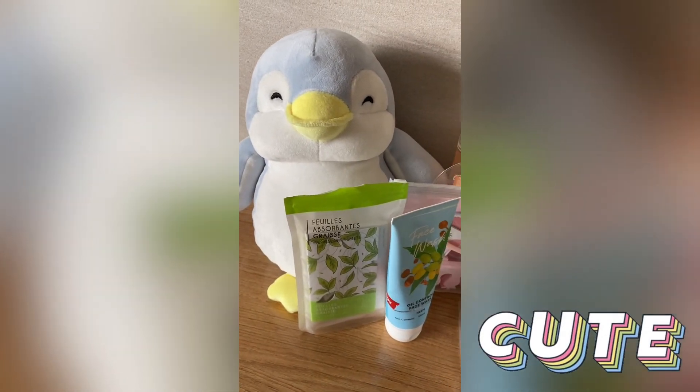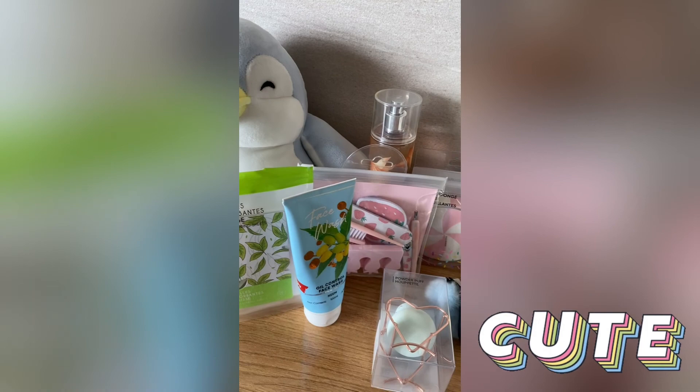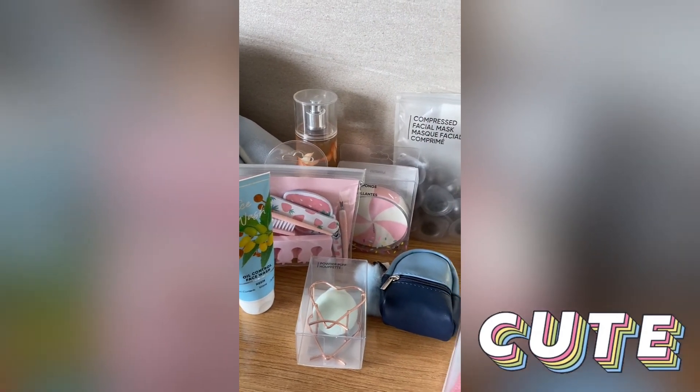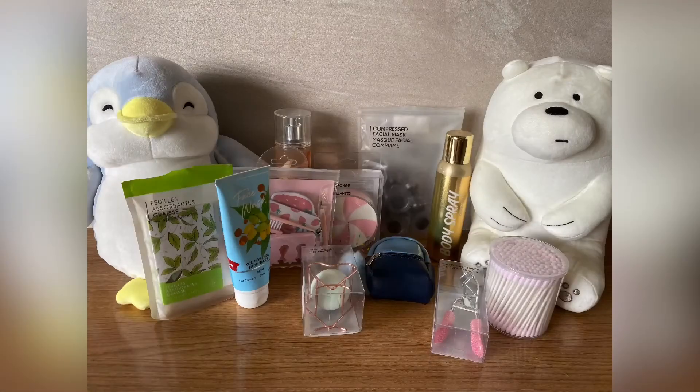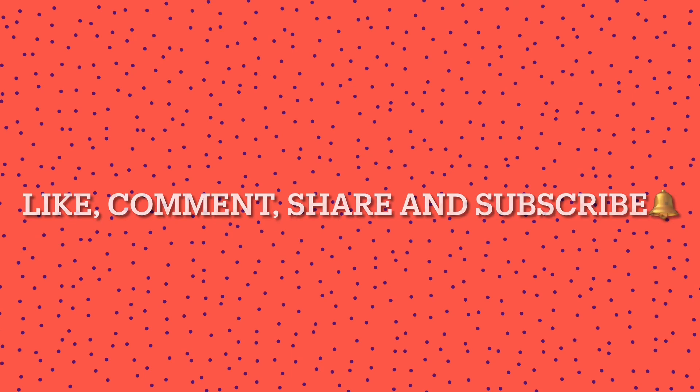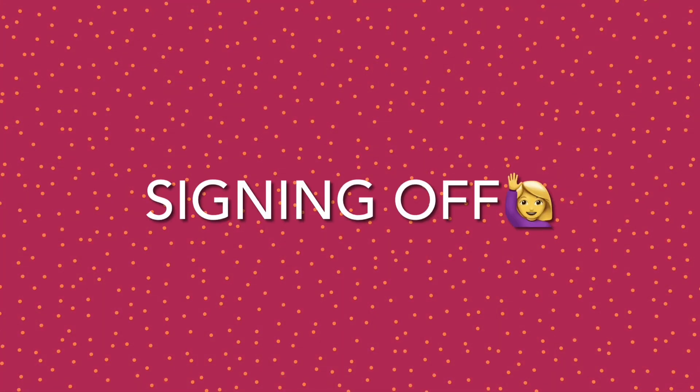So guys, this is it for the video. I still have a few products to show you all and I'll try to cover all the remaining ones in the next video. I hope you guys love it — see you in the next video. Like, comment, share and subscribe. Sayonara!